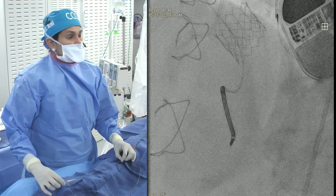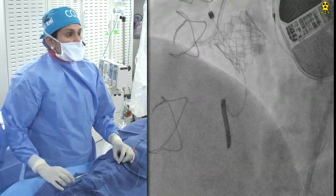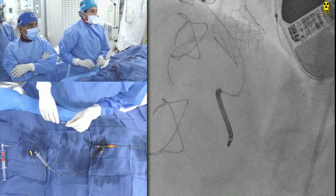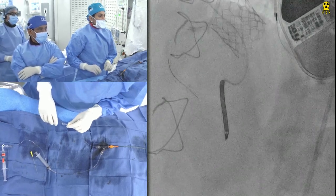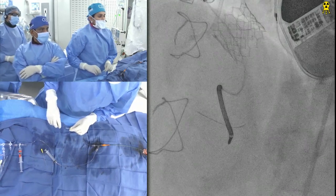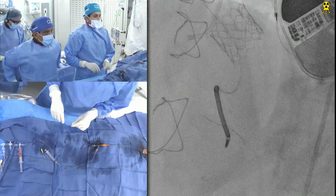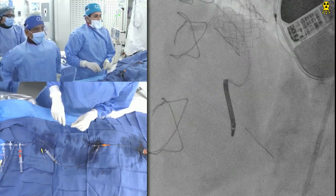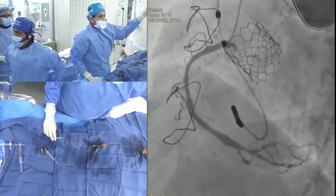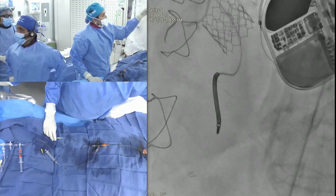Very nice case. The question is are we addressing the PLB as well? We're going to work on the PDA definitely, plus or minus proximal RCA depending on imaging, and the PVL. For the PDA we'll definitely do ROTA. For the RPL, ROTA will not reach to that level — the RPL has moderate calcium so we could just do balloon and stent there.